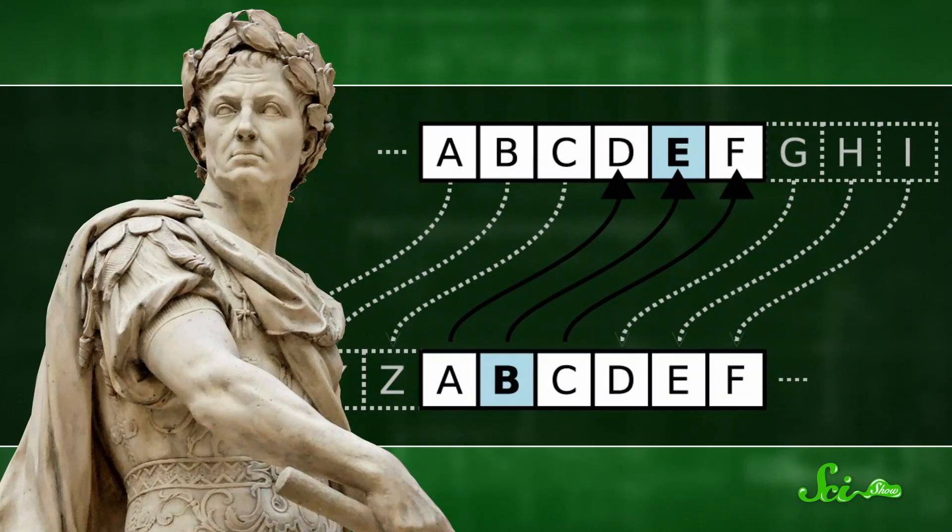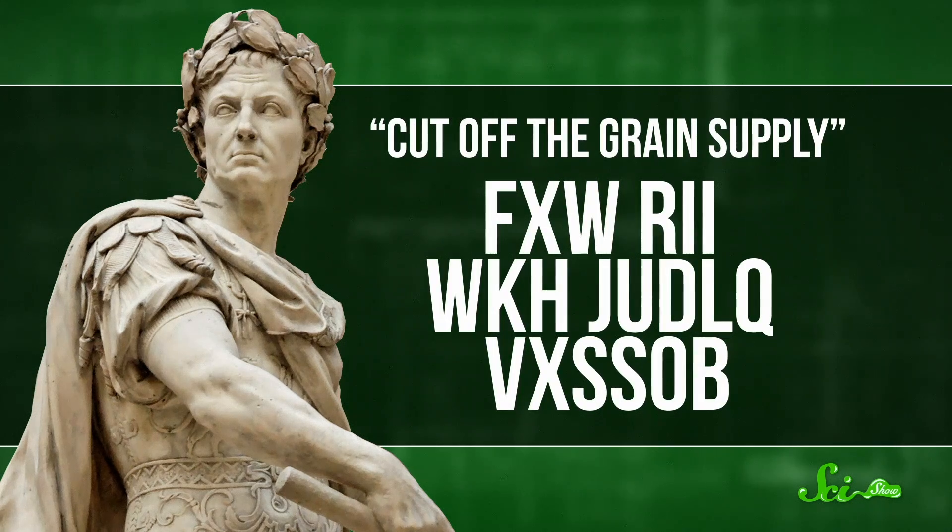The other type of classical cipher, the substitution cipher, does the opposite — it leaves each letter in position but replaces it with something else. The best known example is the Caesar cipher, named after Julius Caesar, who was quite the cryptography enthusiast. He liked to send secret military messages by sliding every letter down three places in the alphabet: A became D, B became E, and so on until Z wrapped around to C. A Caesar cipher doesn't have to shift by three — the key could be anything from 1 to 25, or you could make the key any of the over 400 septillion ways you could rearrange the alphabet.